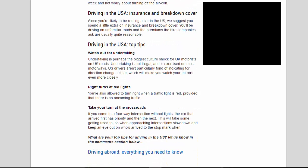Driving in the USA — insurance and breakdown cover: since you're likely to be renting a car, we suggest spending a little extra on insurance and breakdown cover. You'll be driving on unfamiliar roads, and the premiums that hire companies ask are usually quite reasonable.